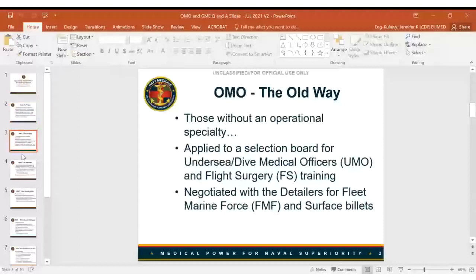To talk about the new operational medical officer initiative, we'll start by talking about the old way. The old way was anyone without an operational specialty — whether interns or residency-trained — who wanted to be an undersea or dive medical officer or do flight surgery training would apply to a selection board that meets concurrently with the GME selection board. For FMF, surface, or smaller communities like Riverine and Seavies, they would negotiate with the detailers.